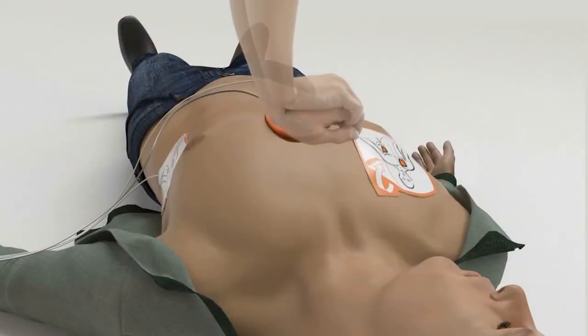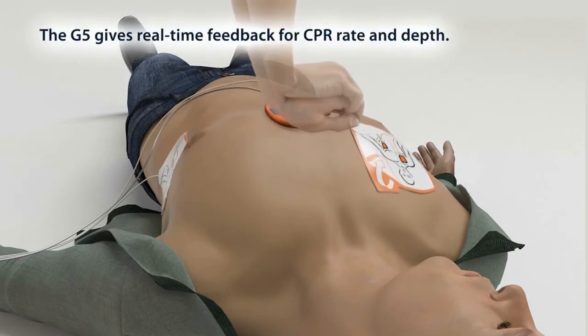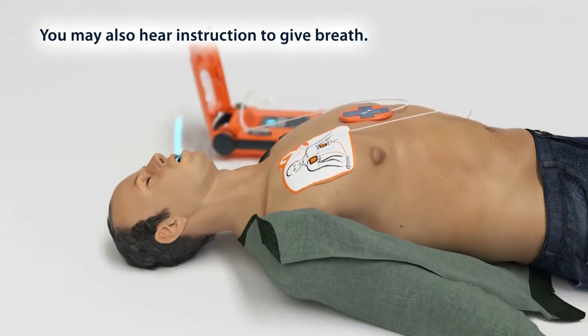Start CPR. Press... press harder and fully release. Give breath. Give breath.